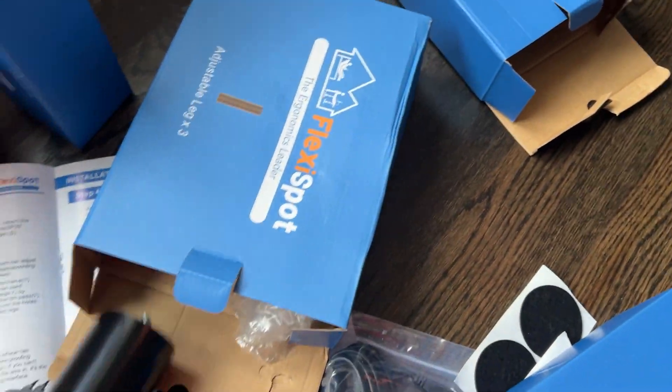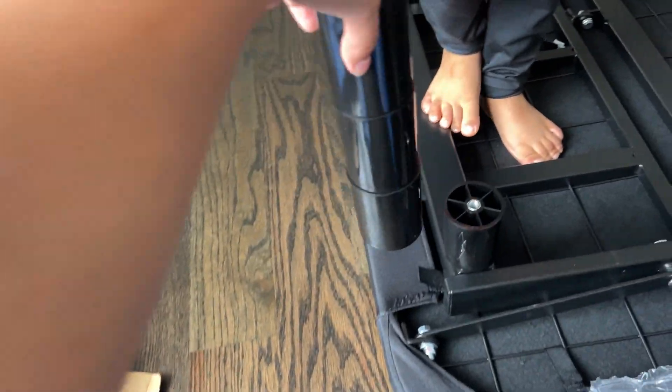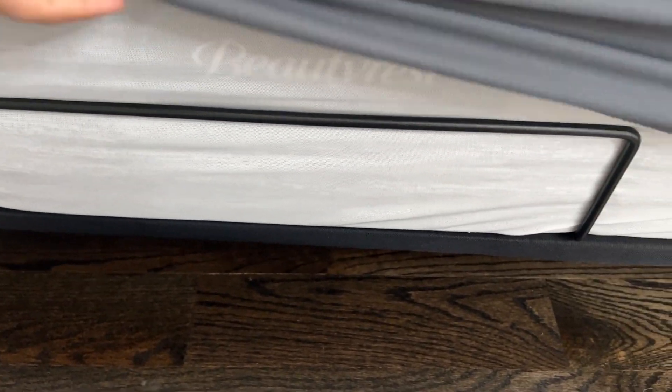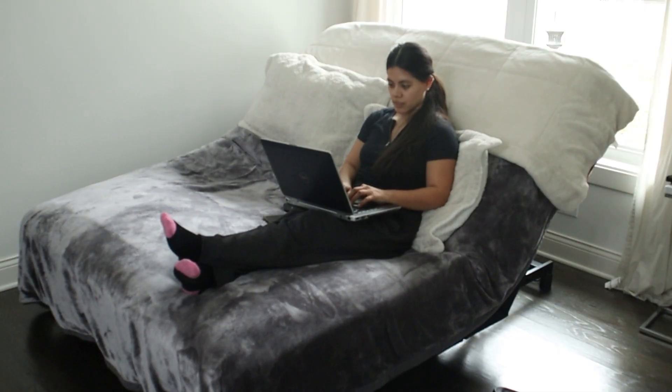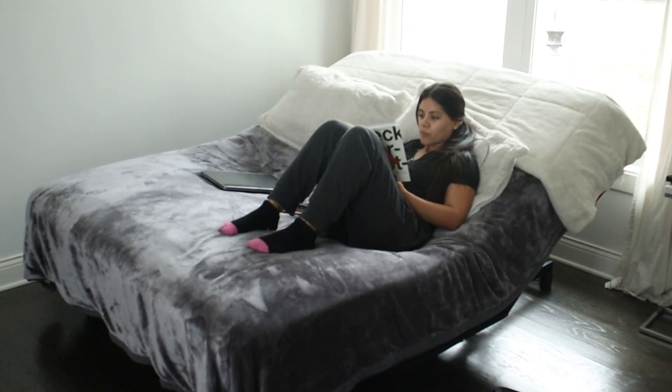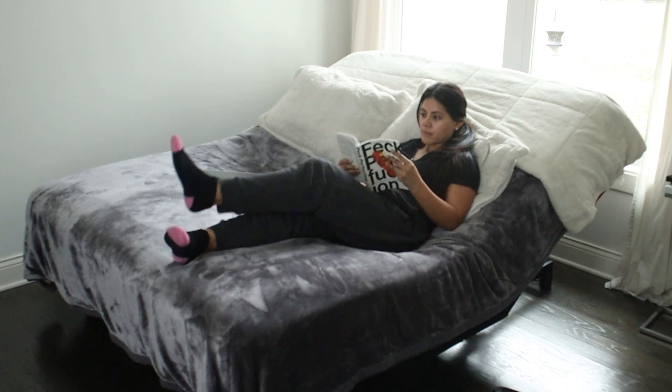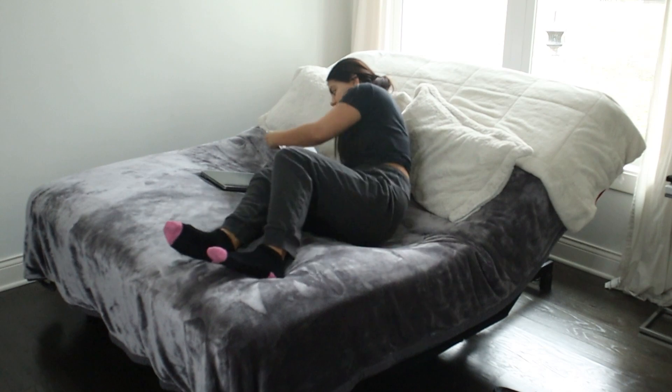I really love how they included furniture pads for the legs — we have wood floors so it'll protect them from scratches. They also included a lot of leg pieces so you can determine how high you want your bed base. I like it low so I only used one leg, but I can always add more in the future. It also has retainer bars which help keep the mattress firmly in place — I haven't had an issue with the mattress needing adjustment at all.